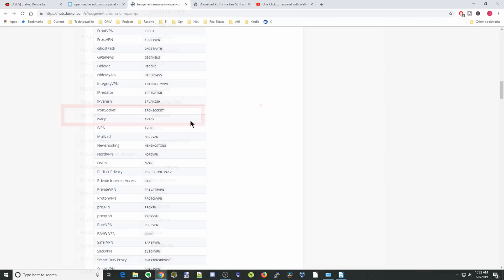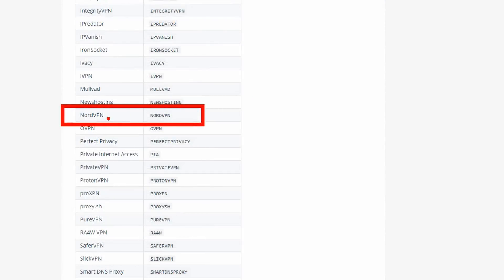If we scroll down, here you can see my VPN service is NordVPN. In the container field, you want to put it in all capitals — NORDVPN. You'll need to find your provider in this list, and this is how you type it into the container in order for it to work.